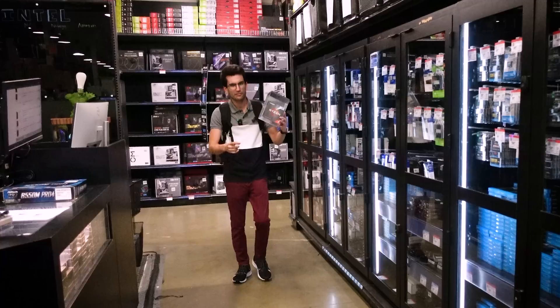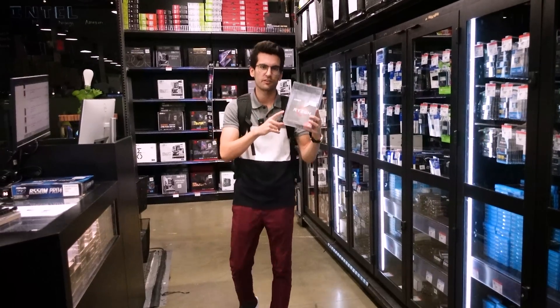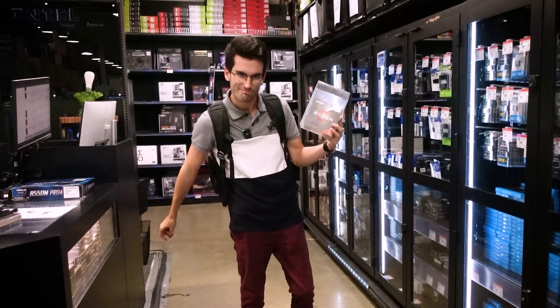We have our sixth and final contestant. His name is Lyle. And remember, if you're a first-time shopper, you can get $25 off your purchase of a CPU. Not too bad.